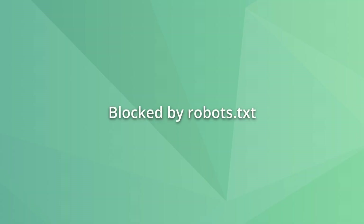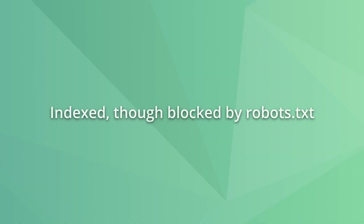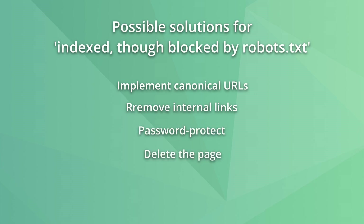'Blocked by robots.txt' is one of the easier indexing issues to fix if you want a page to be indexed by Google. You just need to find the rules causing the block in the robots.txt file and remove them. When you're done editing the file, make sure Google can crawl the URL by using the URL inspection tool in Google Search Console. On the contrary, when Google indexes a page you blocked with robots.txt and you want to prevent the indexing of that page, you have several options including implementing a canonical URL, removing internal links to the page, password protecting, or deleting the page.